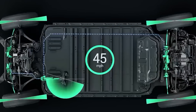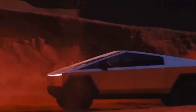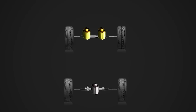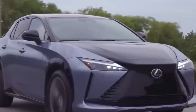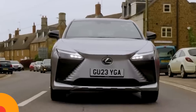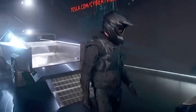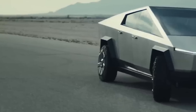Moreover, the Cybertruck's electric powertrain eliminates the need for routine engine maintenance, such as oil changes and exhaust system repairs, which are common in traditional vehicles. This not only translates to cost savings, but also simplifies the ownership experience. The electric powertrain also delivers instant torque, providing superior performance characteristics such as rapid acceleration and smooth, responsive driving. Unlike internal combustion engines that require time to build up power, electric motors deliver immediate torque from a standstill. With fewer components prone to wear and tear, the Cybertruck offers greater reliability and durability over time, including environmental benefits, lower running and maintenance costs, and enhanced performance.